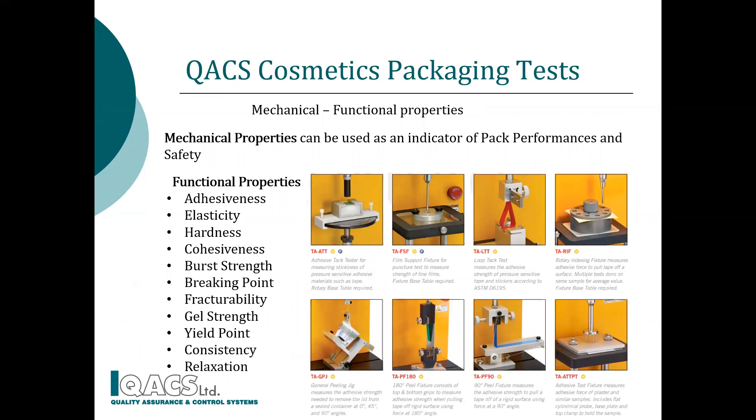QACS provides mechanical and functional packaging services to further increase the safety of cosmetic packaging. Changes in mechanical properties could provoke alterations of packaging performance. We perform barrier and tensile strength tests to ensure cosmetic product safety and integrity. Functional properties like elasticity, hardness and breaking points and many others are also being offered.